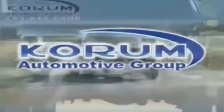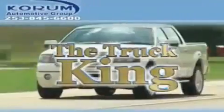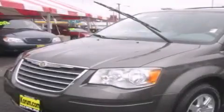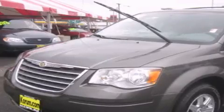Welcome to Corom Automotive Group. We are family owned and operated and have been taking care of our customers since 1956. This is a 2010 Chrysler Town & Country, the vehicle with enough space for you and yours.